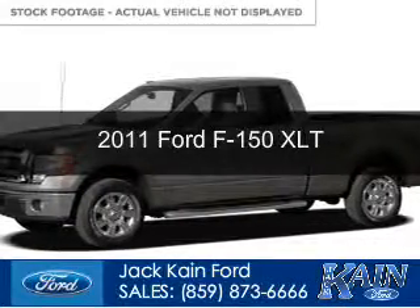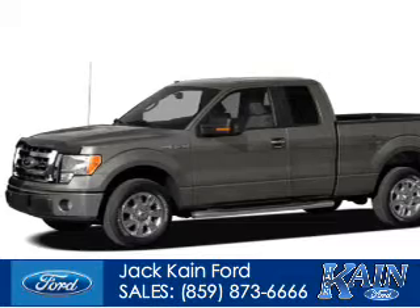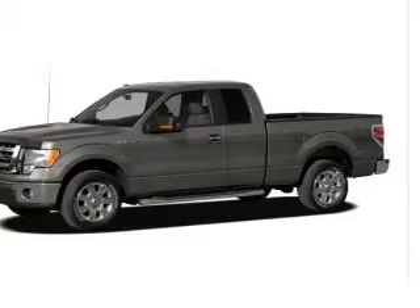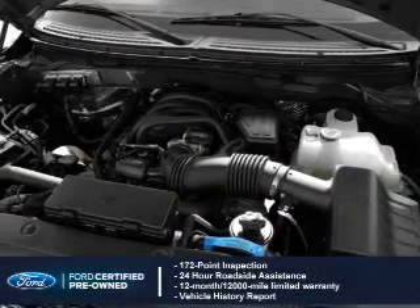This is a certified pre-owned 2011 Ford F-150. It's powered by rear-wheel drive, a 3.7-liter six-cylinder engine, and a six-speed automatic transmission.